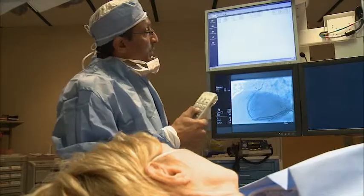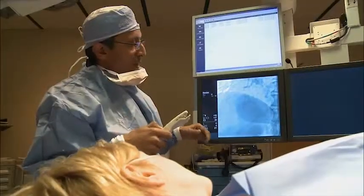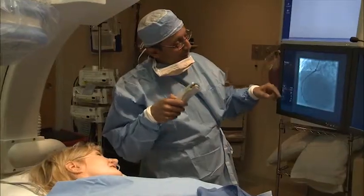Katie, here's the blockage we just fixed up. Here's the stent we put in — we've basically just repaired the artery. You shouldn't feel a whole lot different, actually, now that we've fixed it.